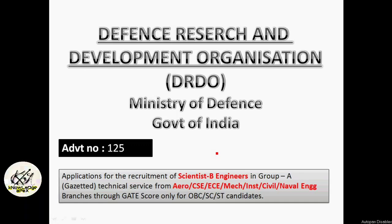Welcome to the Knowledge Apex. This is your Magish here. I hope you all are fine. Today we will see a job notification by DRDO — that is Defense Research and Development Organization — for the recruitment of Scientist Engineer B to fill the backlog vacancies exclusively for OBC and SC/ST candidates through GATE 2015, 16, and 17 score.